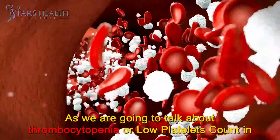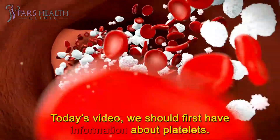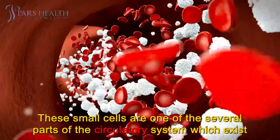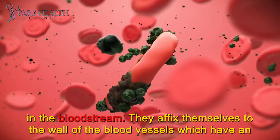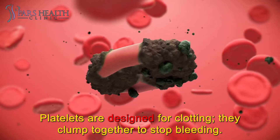As we are going to talk about thrombocytopenia, or low platelets count, in today's video, we should first have information about platelets. These small cells are one of several parts of the circulatory system which exist in the bloodstream. They affix themselves to the wall of blood vessels which have an injury to prevent bleeding. Platelets are designed for clotting — they clump together to stop bleeding.